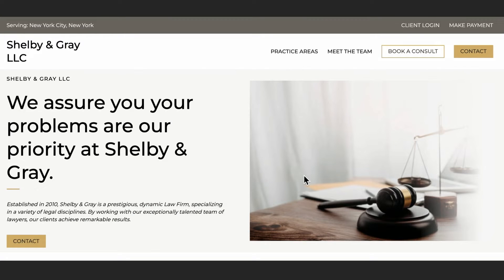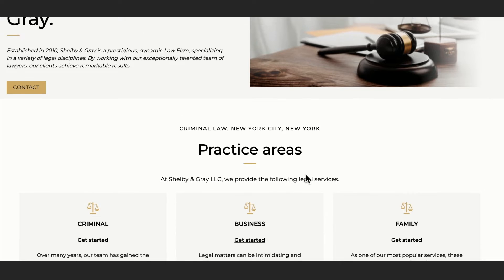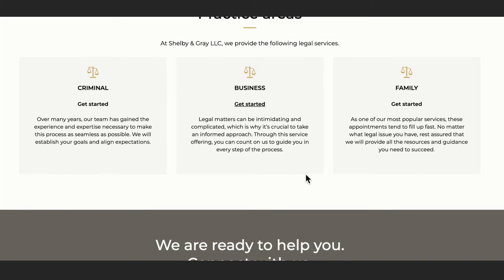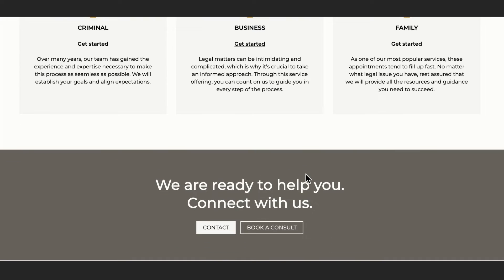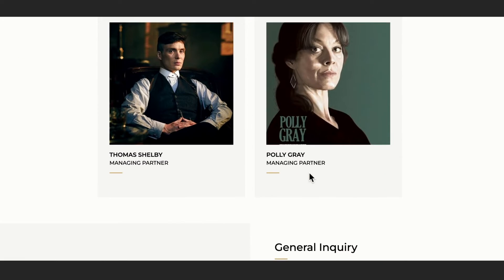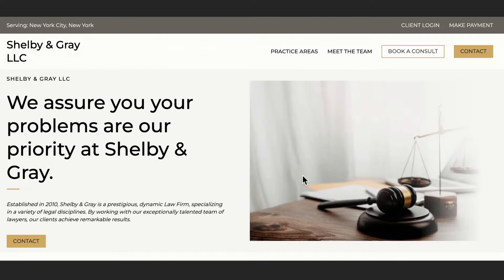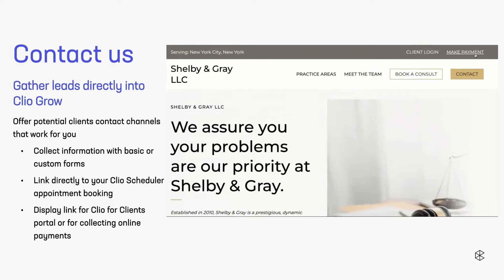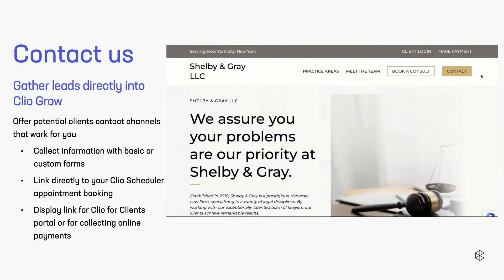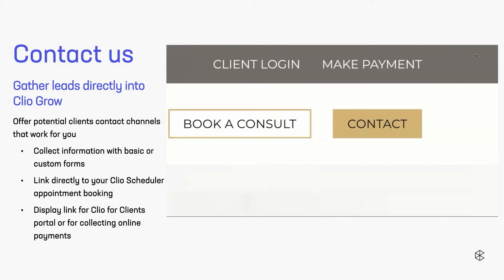This is what a finalized, published website may look like. It offers your personality — your firm's personality — from the get-go. As we're scrolling through, you'll see there are many opportunities for your prospective clients or your clients to get in touch with you. Zooming in on it, we said we're trying to make it easy for prospective clients or your clients to get in touch with you. With these four features, they all integrate into your Clio Grow, and for the next few slides we're going to talk about them and their impact.